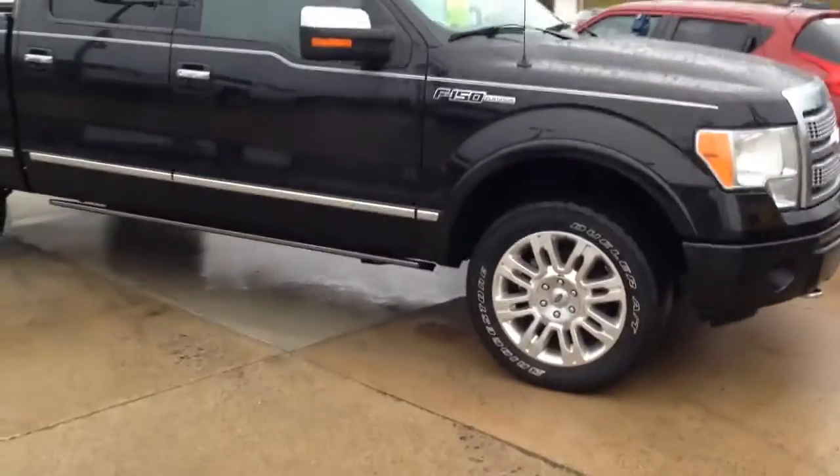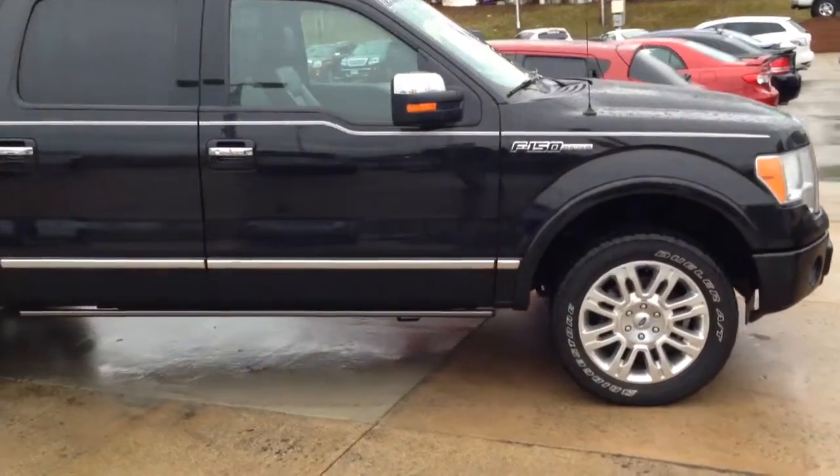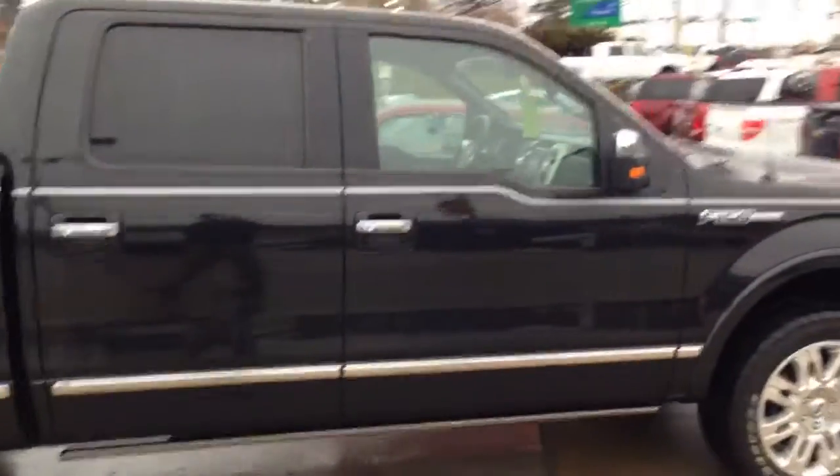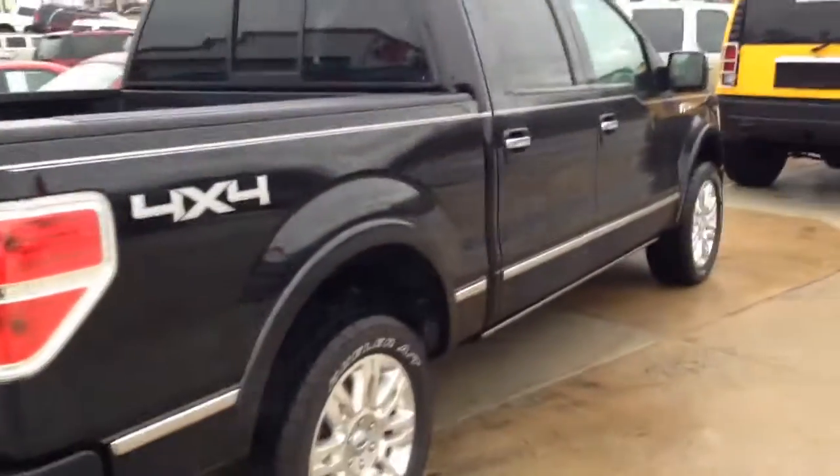Toby, hey it's Mitch. Thought I'd make you a quick walk around video here of the truck. Here we have the 2011 Ford F-150 Platinum Edition and it's in great shape.